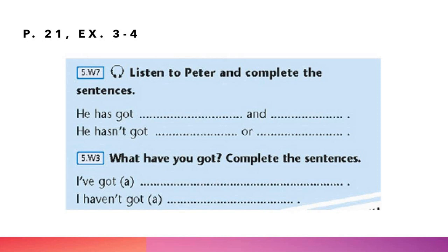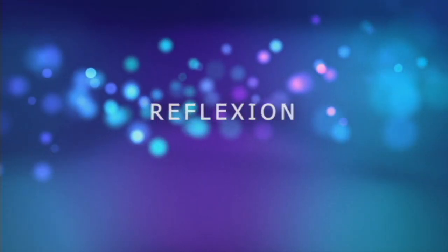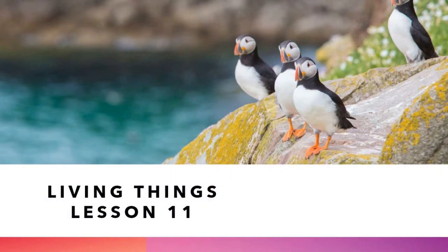Во второй части задания ваша задача — дополнить предложение касательно вас: что есть у вас и чего у вас нет. Используем I've got для предложений «у меня есть» и I haven't got для предложений «у меня нет». На этом наш урок завершён.